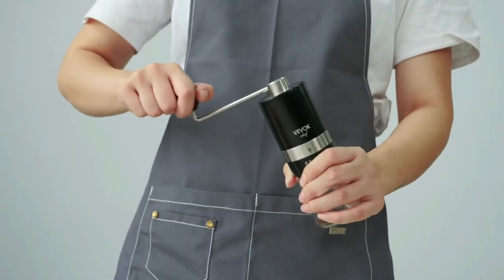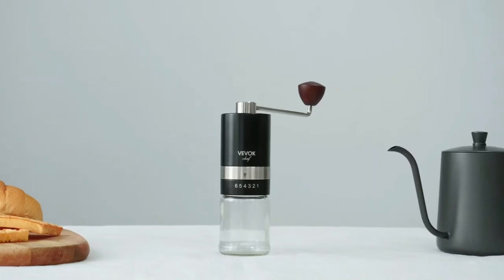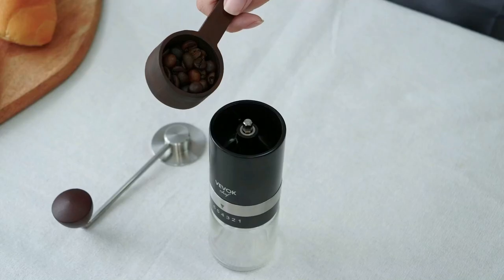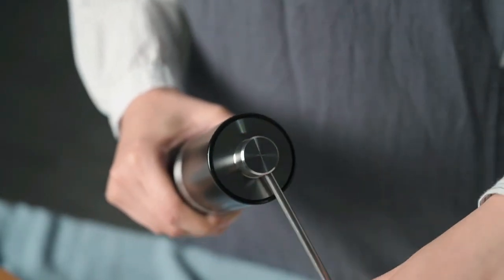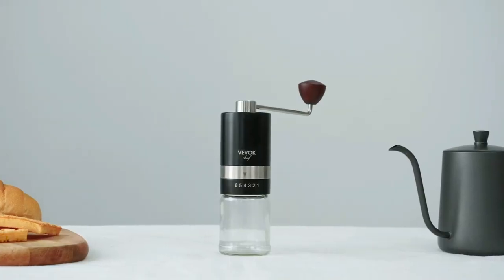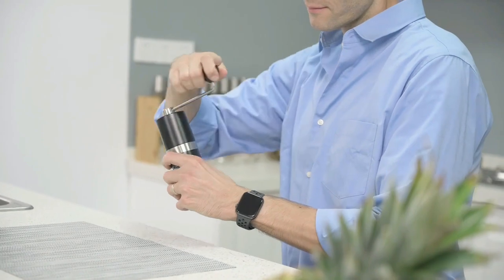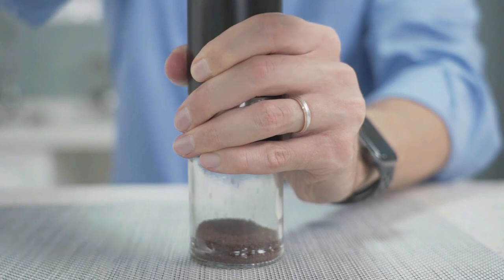In addition to its precision and quality, the Vivox Chef Manual Coffee Grinder is also a stylish and elegant choice, with a high-quality stainless steel design and a bonus cloth bag for easy transport. The hopper can hold approximately 20 grams of coffee beans, making it perfect for making one to two cups of coffee at a time. Cleaning is a breeze with a simple brush cleaning process for daily maintenance, and the grinder is easy to disassemble for a more thorough cleaning. With its combination of precision, quality, and portability, the Vivox Chef Manual Coffee Grinder is the perfect choice for coffee lovers who demand the best.